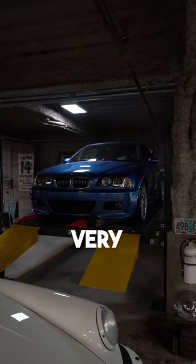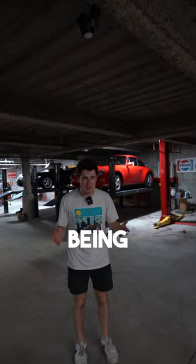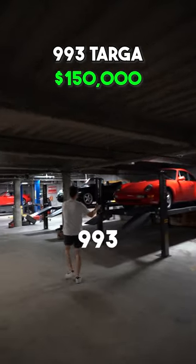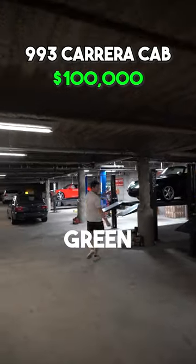That one is very nice. They're all very nice, but I particularly like that one. Now, with it being Ryan Friedman, we have obviously some beautiful 911s, including this one, this 993, this beautiful green 993.